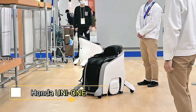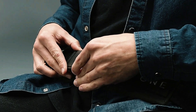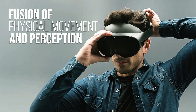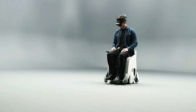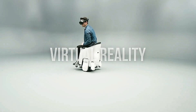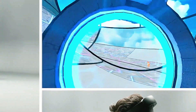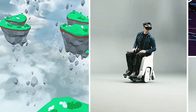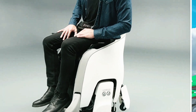Honda has launched its extended reality mobility experience, revolutionizing how we interact with vehicles. This innovative system combines augmented and virtual reality to create an immersive driving environment — imagine navigating city streets with real-time AR overlays highlighting points of interest and traffic updates directly on your windshield. The system also offers VR training simulations for new drivers, helping them refine skills in various driving conditions.